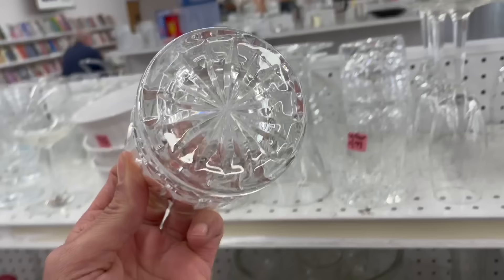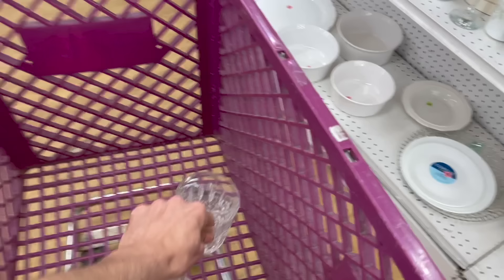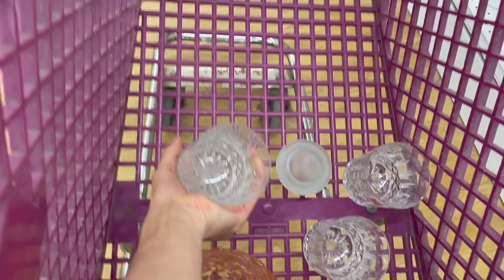Gotta calm down. Some fancy crystal. Is there a mark? Oh, it's Waterford! How much are those? Four for $10. I'm gonna get these — for Waterford crystal? Yes, please. Let me grab the other two. I believe these are on-the-rocks glasses. I'll spend $10 on those. And of course I have to make sure I look for chips or cracks.